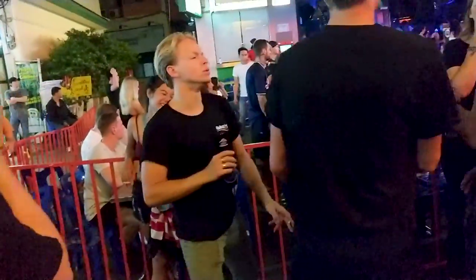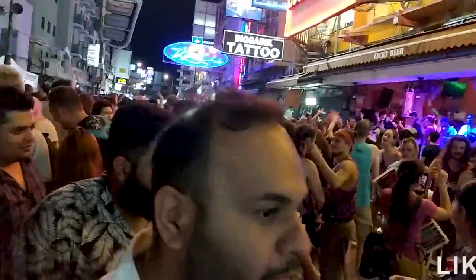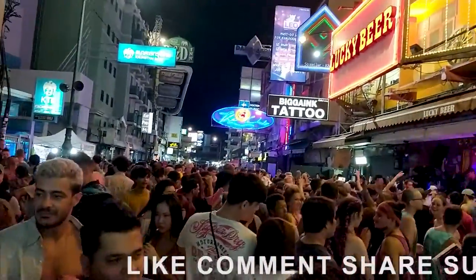The nightlife scene in Bangkok is best experienced at Khao San Road. The whole road is lined with bars and clubs and it is very lively.